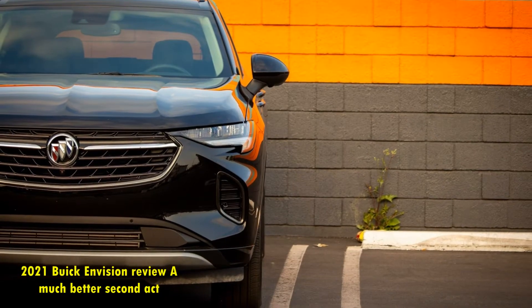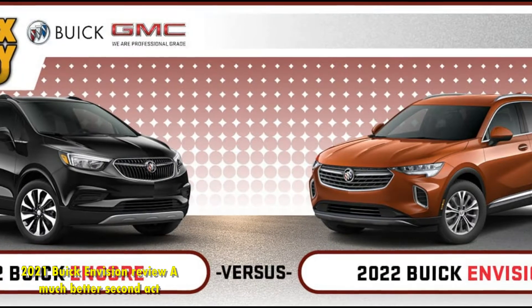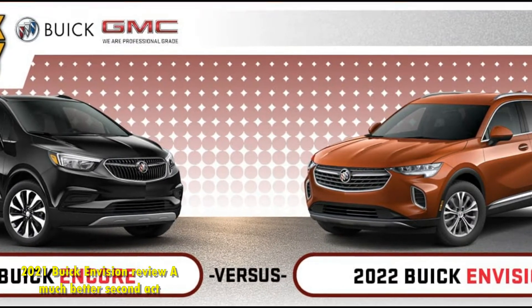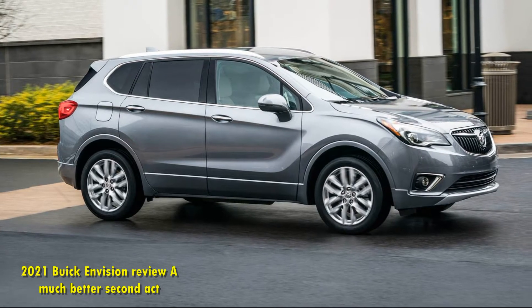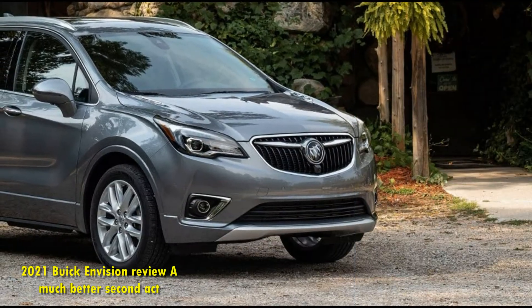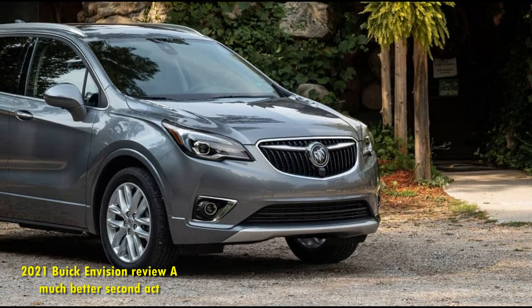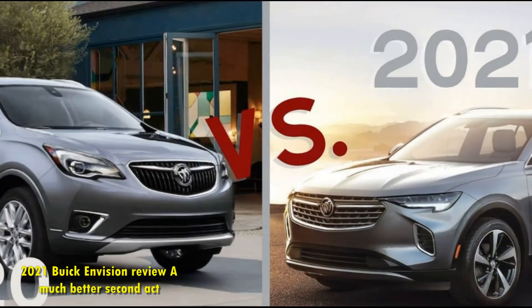Style takes a big step forward in the 2021 Envision. The outgoing crossover had the wide eyes of a cat you snuck up on and a mishmash of forms on the side. The new generation is, by comparison, far fancier looking, with thinner headlights and taillights above more expressive bumpers, as well as a front grille that looks like it was designed in this decade and sidelines that no longer compete with one another.